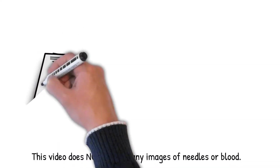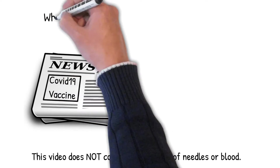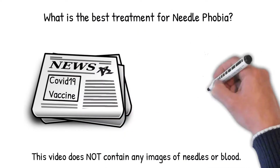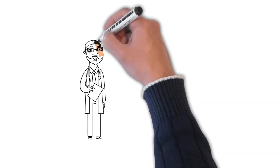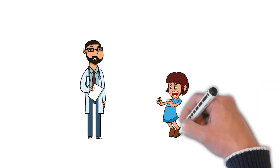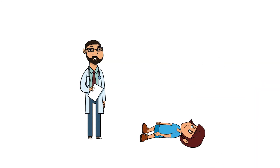The news of an effective COVID-19 vaccine is welcome news for the world, but a significant proportion of the population now has a new dilemma. These are people who suffer from needle phobia, which is surprisingly common. Needle phobias are often deeply ingrained from childhood, and even the sight of a needle can evoke absolute terror, and some needle phobics will actually faint. This is why this video does not contain any pictures of needles or blood.